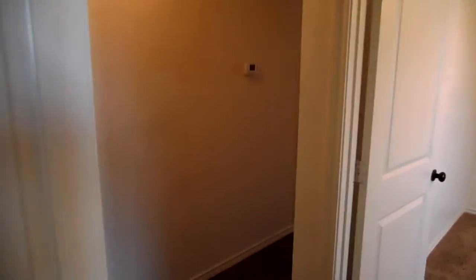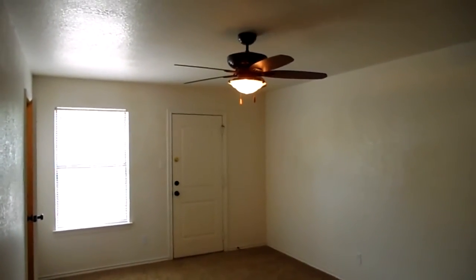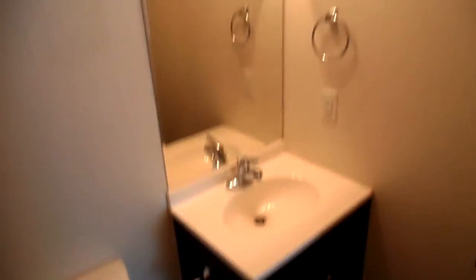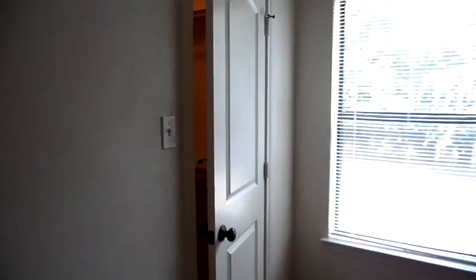And the master bedroom — it's a good size room, plenty big enough for a king bed. We do have the ceiling fan. It's got the tub and shower combination in here as well, and this one has the espresso colored single sink vanity — most people really like that one. The master bedroom has a big walk-in closet with four shelves and four rods.